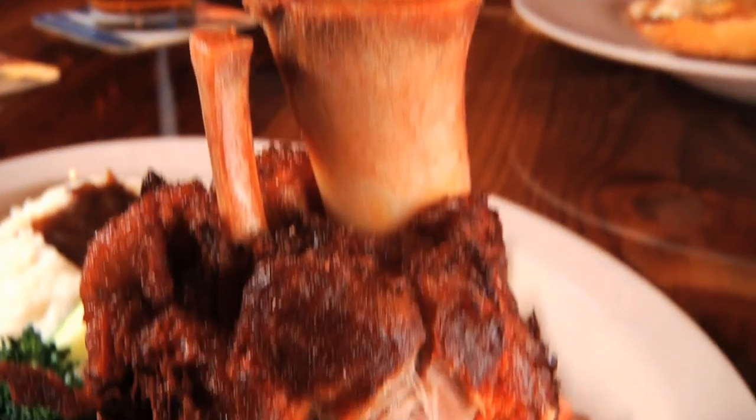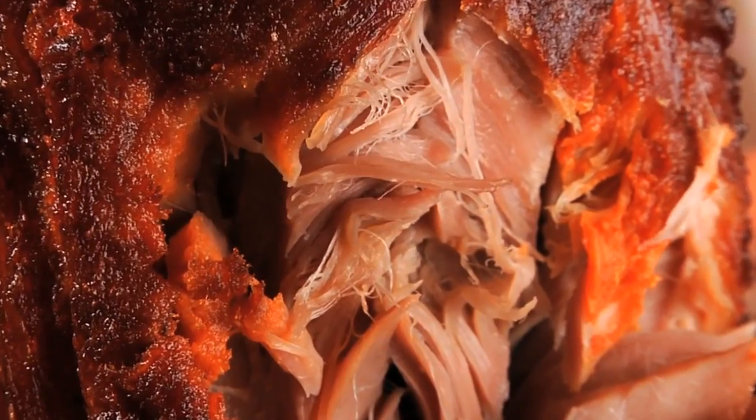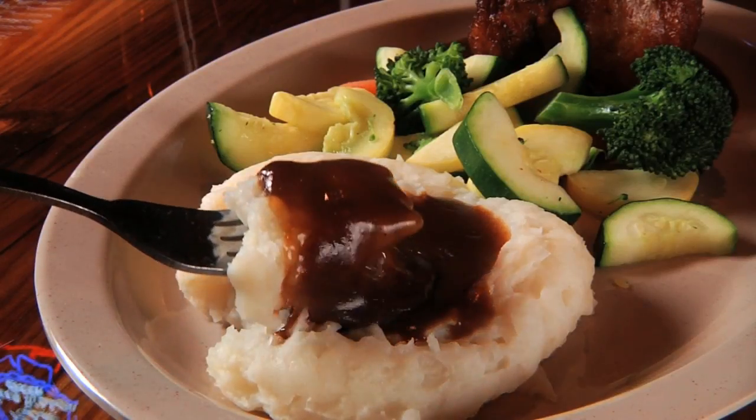The minute you set it down, they're like, 'Oh, really? That big?' It is definitely a full meal. It's fall-off-the-bone pork shoulder, and you end up mopping up the gravy and the mashed potatoes with whatever's left on the plate.